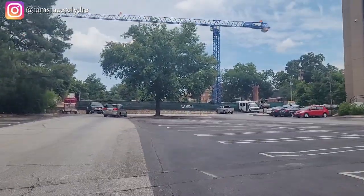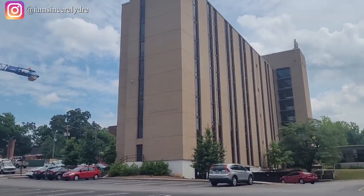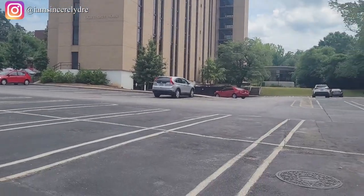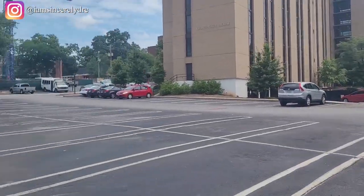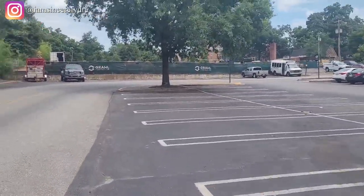The first thing that we're going to see is over here on our right — this is another high rise that we have on campus, but this is not only limited to first years; anybody can stay in this residence hall. It's actually called Oglethorpe House, but on campus we usually call it O-House.